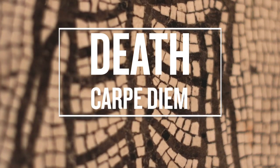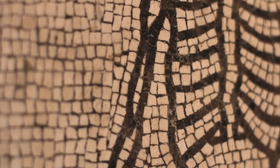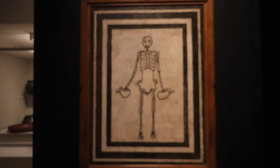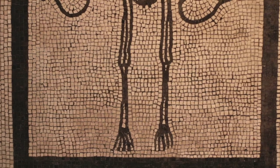When visitors come to the exhibition and they come to the end of the dining room before they go into the kitchen, they find something that rather surprises them. It's a beautiful decorative mosaic that was originally set into the floor of the dining room, and it shows a skeleton looking towards us, grinning. And for us it's very strange.